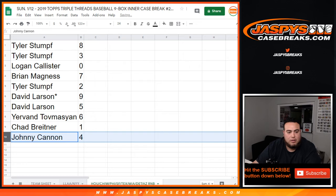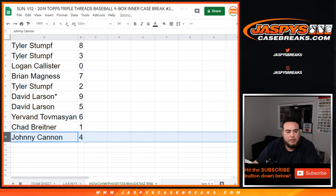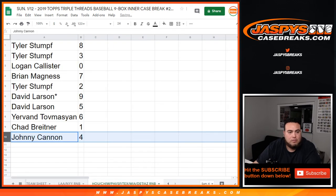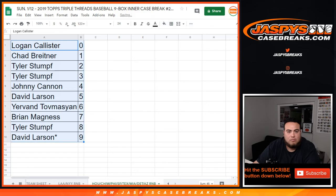And there you go guys, this was just the randomizing part of this video. I've got to do one more random number block and then sell out three teams, and then we can start the break. Appreciate it guys, thank you.